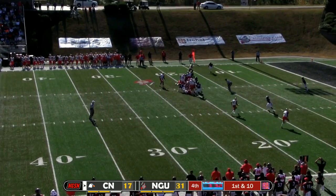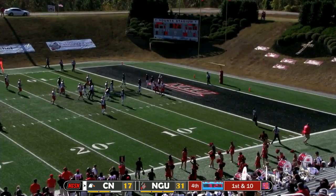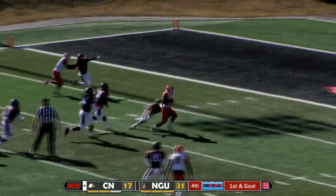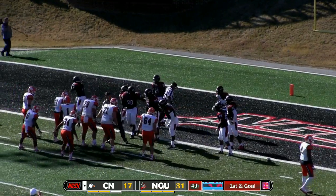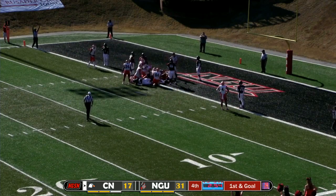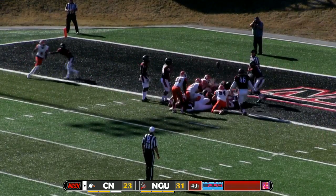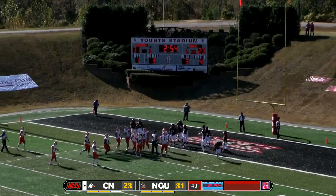Super under center, hands it off to his tailback — Wimbush up the middle, gets tripped up at the four and falls down to the one. The clock is just running. Now you've got to think they're going to go quick here. He's limping up to the line again — and he does jump for it again. The ball comes out but he crossed the plane. Touchdown Carson Newman! He's so big and long that you know you're not going to stop that. All the ball has to do is cross the plane.